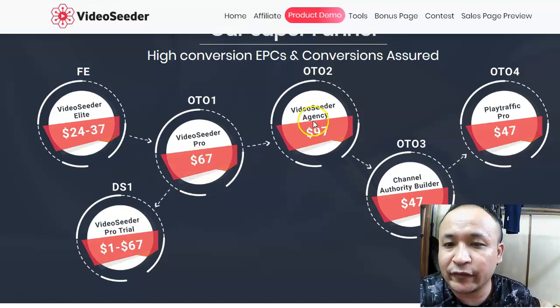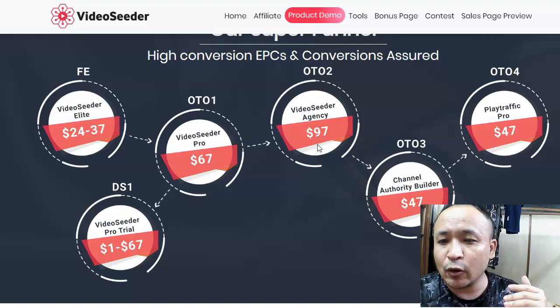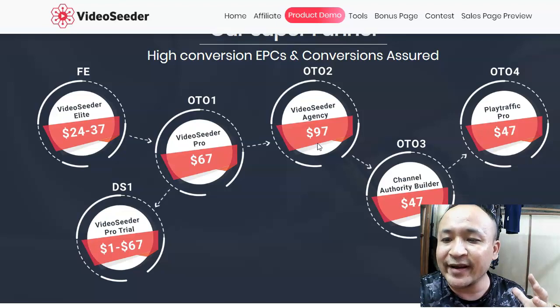OTO2 is Video Seeder Agency. With this, if you have clients, you can render this service to local clients. But if you're just starting out, you may not need this — it's totally up to you.